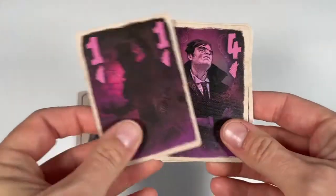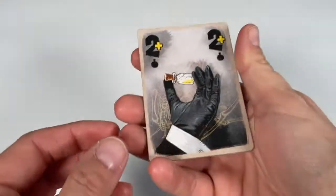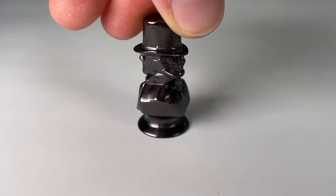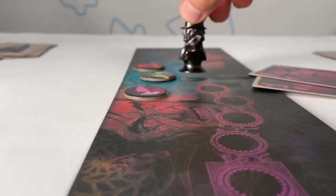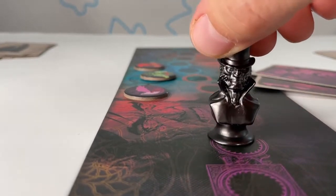Let's talk about the art in Jekyll vs. Hyde. Anybody who knows me knows if I say Vincent Dutrait, I'm gonna say I love it. The art here is excellent — it's dark and sinister in a gothic style, but it's not graphic or frightening. I love how each suit depicts the change from Jekyll to Hyde as the numbers get larger. The mysterious potion bottles get larger as their numbers increase too. There's also a really cool metal double-faced figurine, the identity marker, that moves down the board. It's an arrestingly visual presentation of the struggle between our two characters.